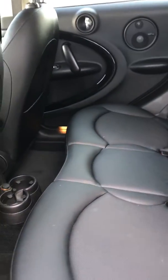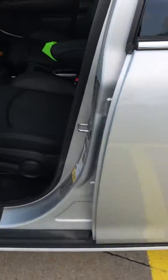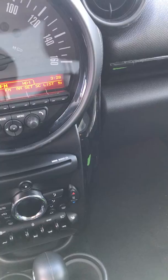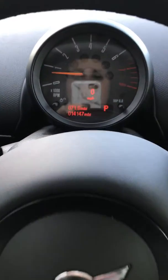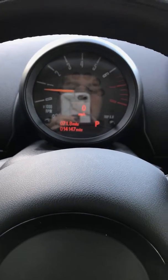Here is the back seat and the interior. 14,147 miles.